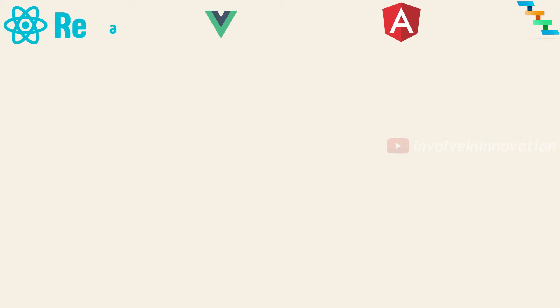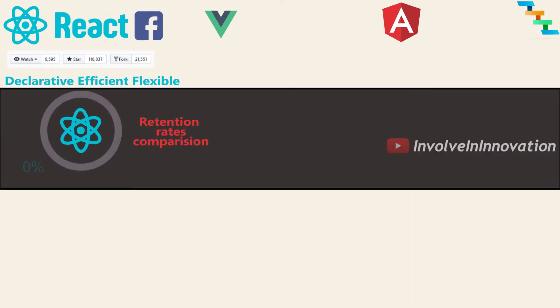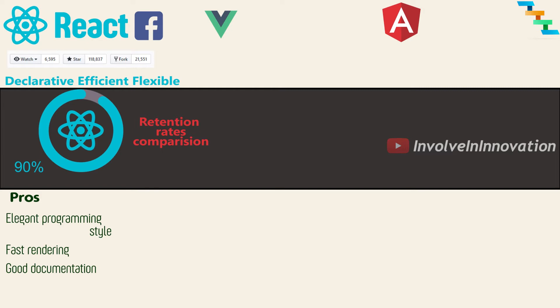React has around 118,000 stars and 21,000 forks on GitHub. React is a declarative, efficient, and flexible JavaScript library for building user interfaces. React is created by Facebook. According to State of JS, 90% of people who used React will use it again, which clearly states people are happy with React. The top three benefits are elegant programming style, fast rendering, and good documentation.